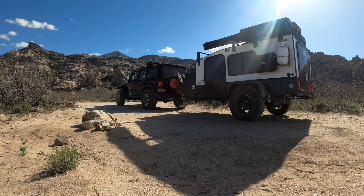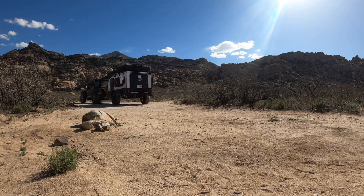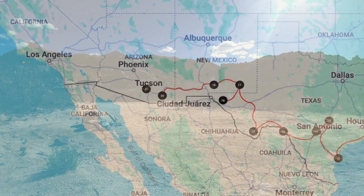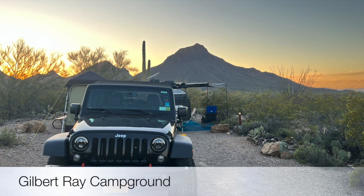We then returned to our campsite, hooked up the hiker trailer, and continued on towards Tucson for our next stop. We stayed for a couple of nights in the Gilbert Ray Campground, which is just outside of Saguaro National Park West.